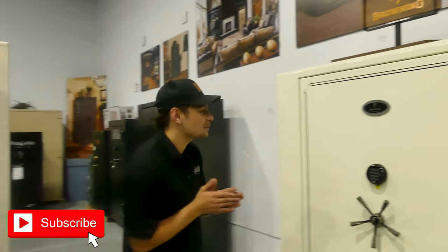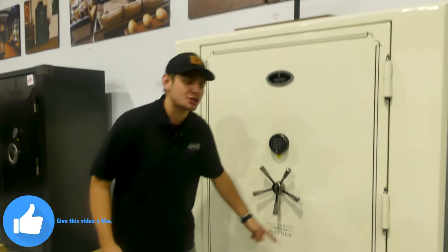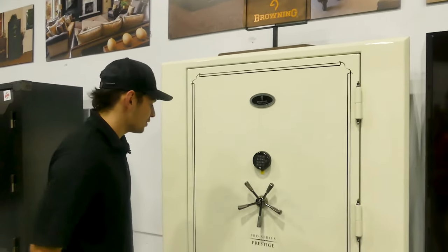What's going on guys, it's Riley here at Security Centers Inc in Katusa, Oklahoma. Today I'm bringing you the Browning Pro Series Prestige 65T in this beautiful ivory color. This thing is built — it's big, it's great, it's huge. I love it.